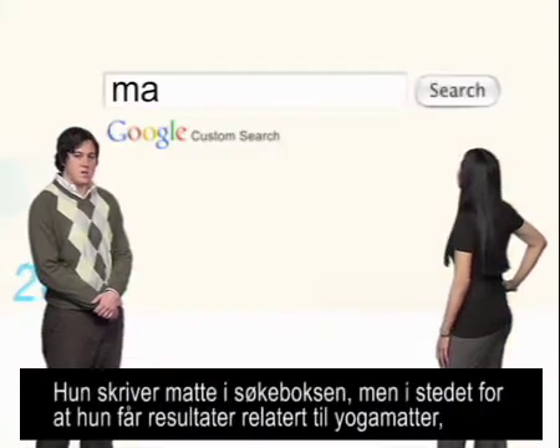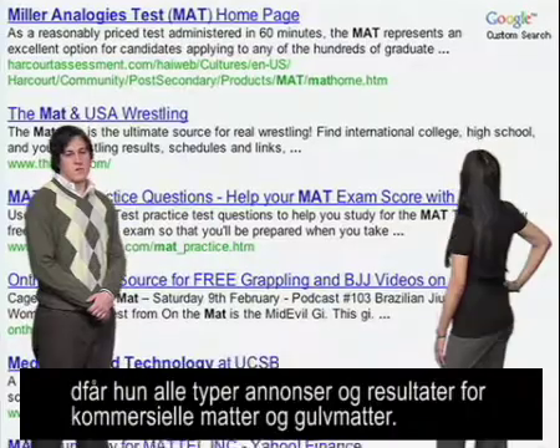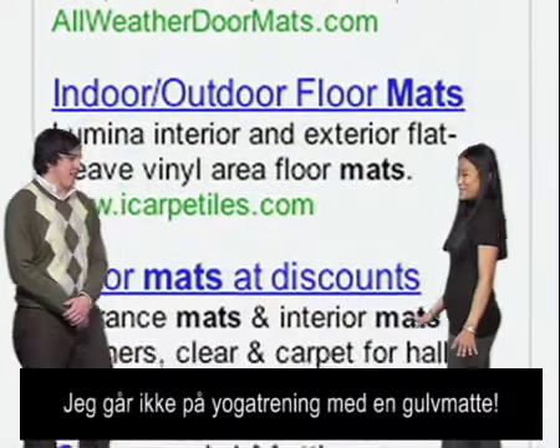She types 'mat' into the search box, but instead of getting results related to yoga mats, she gets all sorts of ads and results for commercial mats and floor mats. And she's not showing up to yoga class with a floor mat.